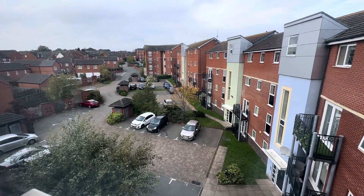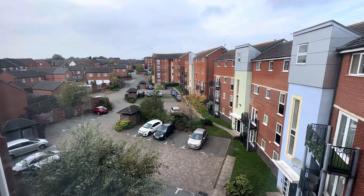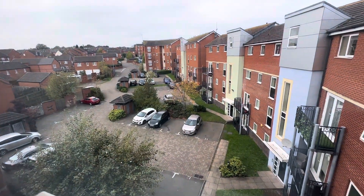We're at 14 Kinsey Road, top floor flat available to rent. You've got allocated parking down there, and it's got new flooring all the way throughout.